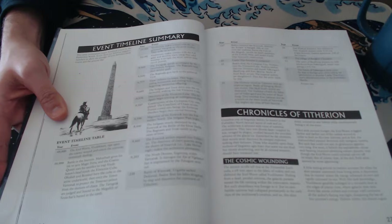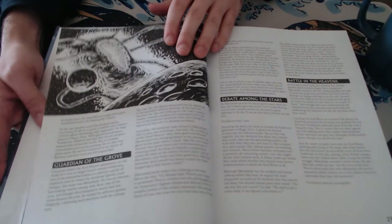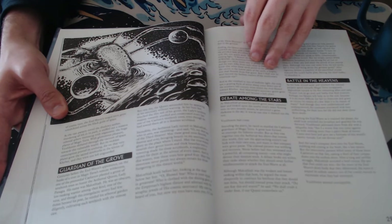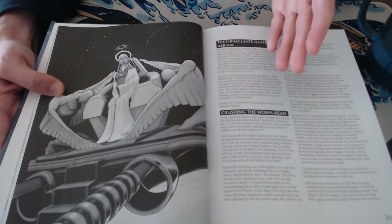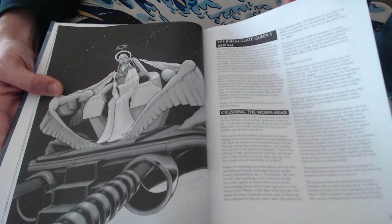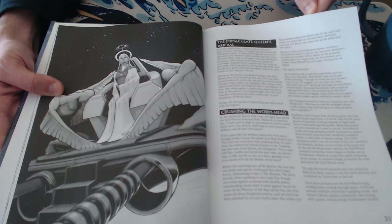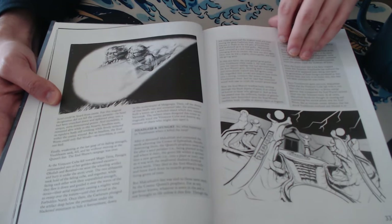You get an events timeline of the sort of history of this region — what's been going on here. There's a huge world-eater monster, really great piece of art. Then there's this alien who came to help, and obviously this looks straight out of Masters of the Universe — in the movie at least — in terms of the ship designs. But it also comes out of Krull. Those are two big influences in terms of art direction.